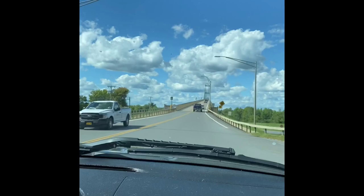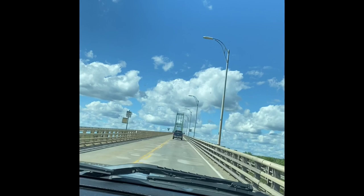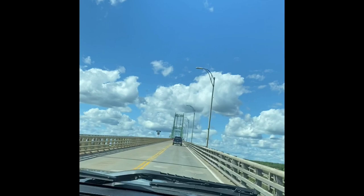So when you go to the park, you have to go to the bridge because it was a separate island. We're going to Wesley Island State Park, New York. This is Wesley Island State Park, New York.